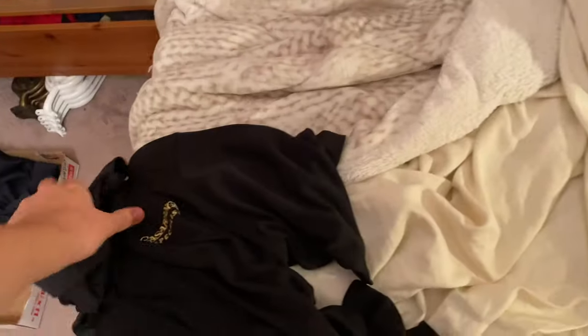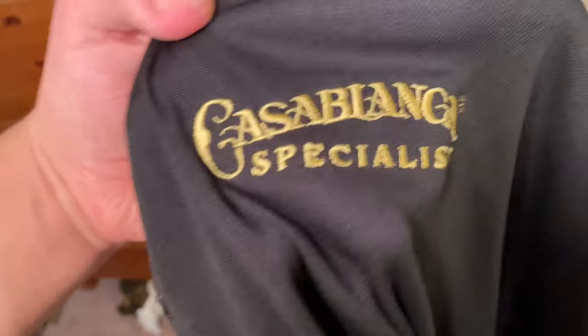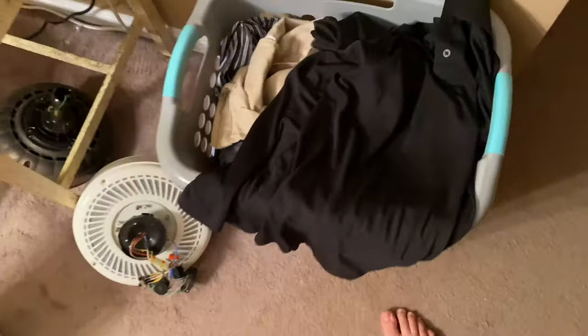This is my Casablanca shirt — this is a very, very rare shirt. You can see it says 'Casablanca Specialist.' Very rare. I'm going to throw that back in the hamper and wash it on the next laundry day.